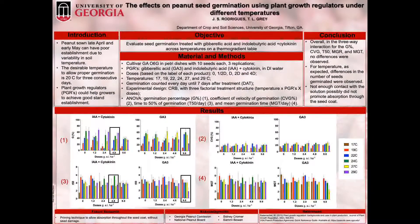Hey everyone, my name is Juliana Rodrigues and I will present the partial results of my research entitled The Effects on Peanut Seed Germination Using Plant Growth Regulators Under Different Temperatures.